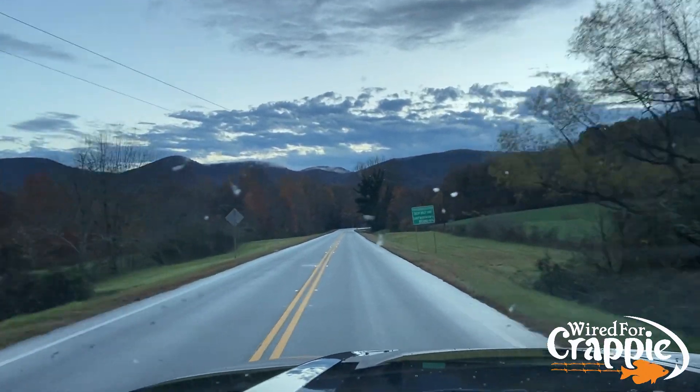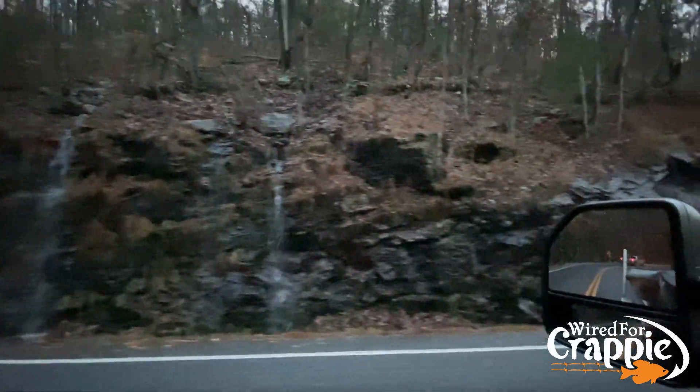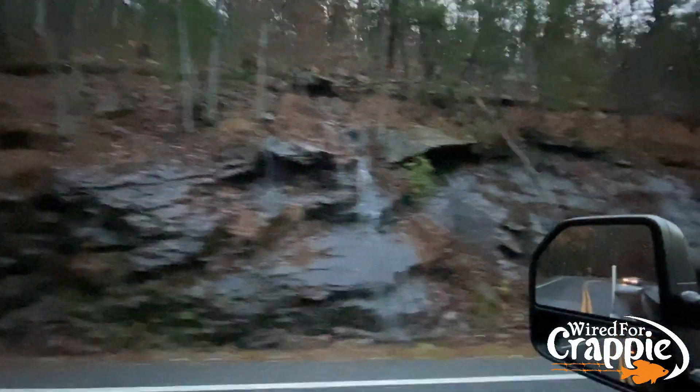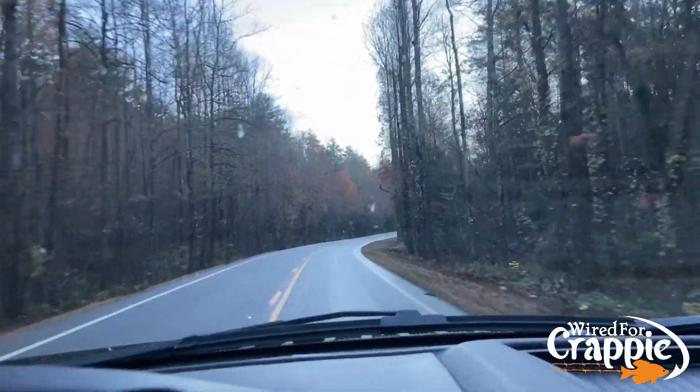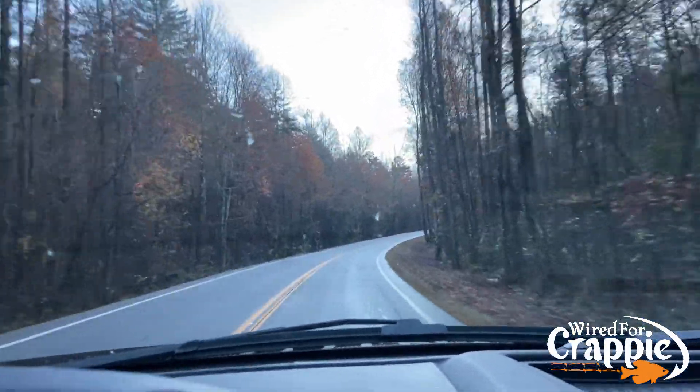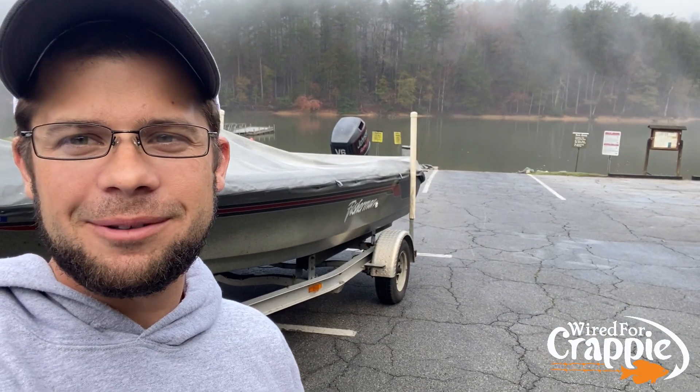Well, we made it. Got the boat covered — Lake Hartwell, we are here. Wherever here is, I don't know. I couldn't tell you the name of this ramp, but we're at a boat ramp on Lake Hartwell.